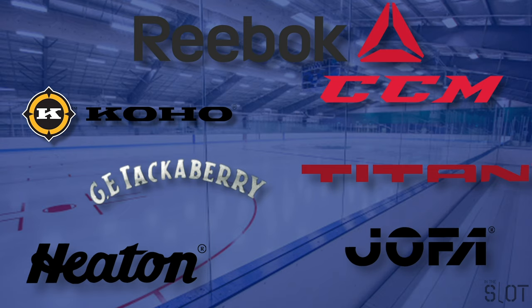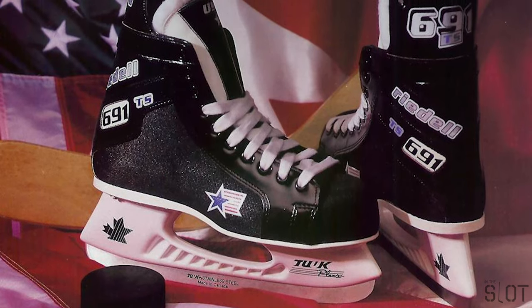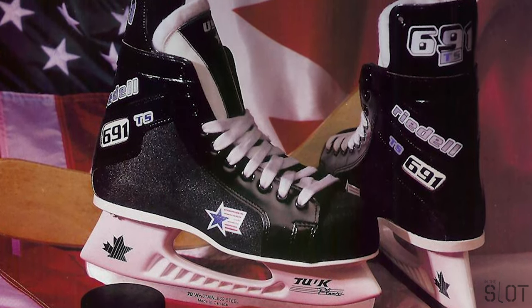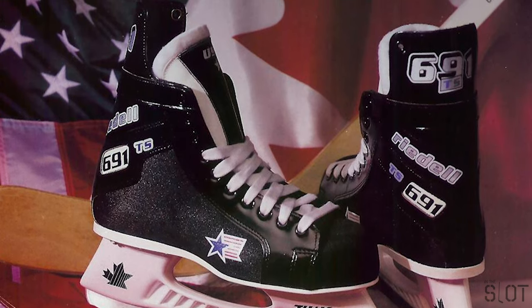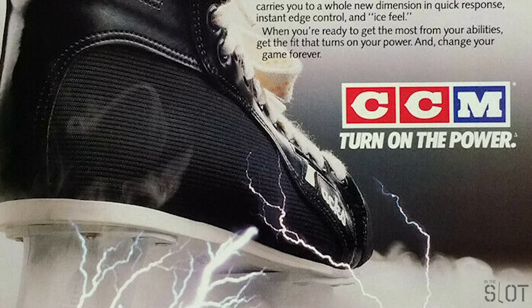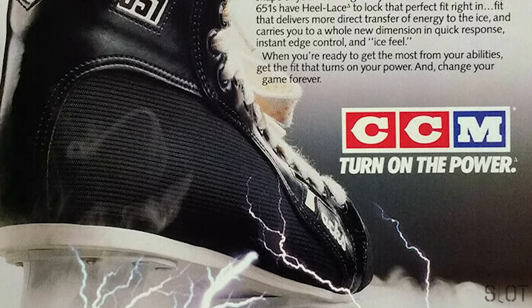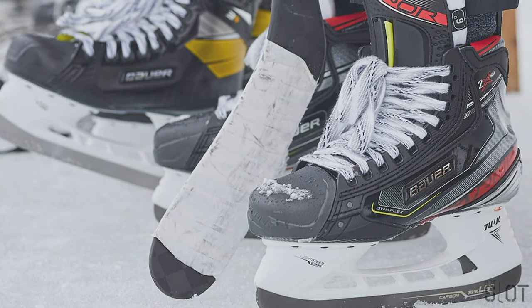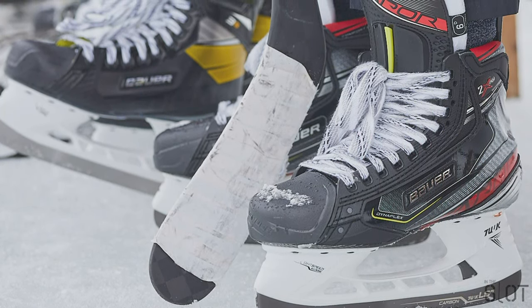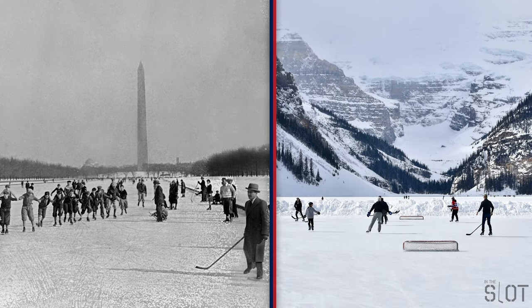Today, CCM and Bauer once again dominate the hockey skate market. The 1980s and 90s saw improvements in blade coating, boot materials, fit, and strategic placement of padding, but no real great leaps forward. Beginning in the early 2000s, there was an intense period of competitive innovation that's still going on today. The goal was to improve the modern skate in every aspect — to help players start quicker, go faster, turn better, and be more comfortable.